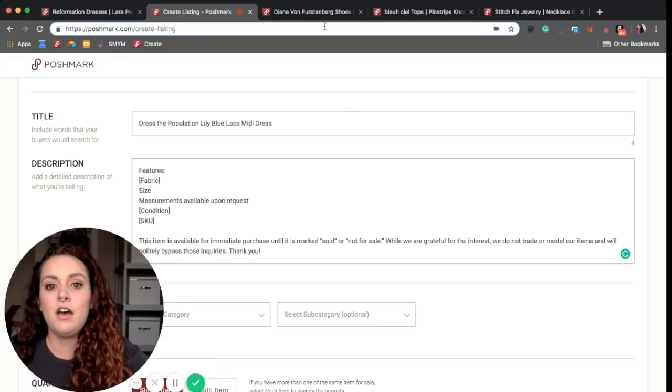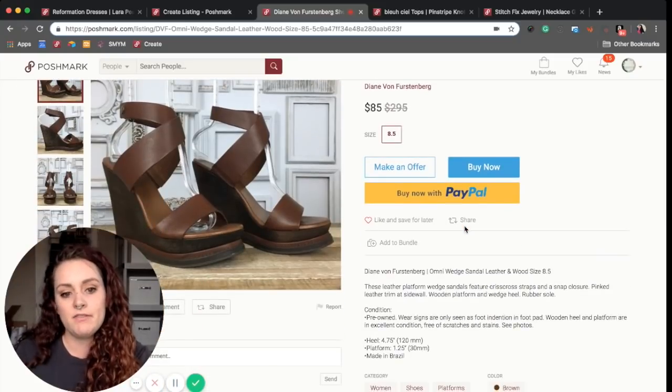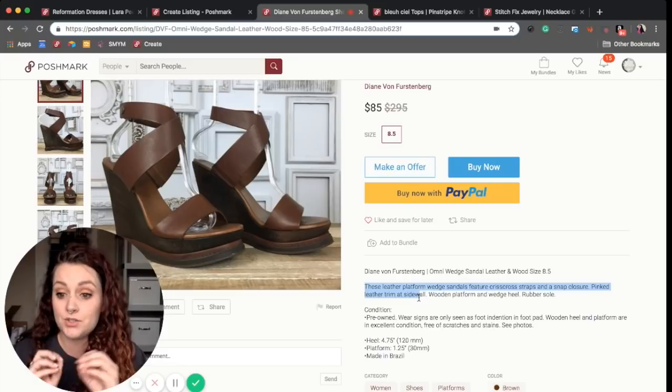This first example is by Emerald Avenue — these are a pair of Diane von Furstenberg sandal wedges. She shares first the brand name, then what the item is — these are sandals made of leather and wood — and the size. Then she describes the item, which is very important because describing the features helps buyers find your listing.